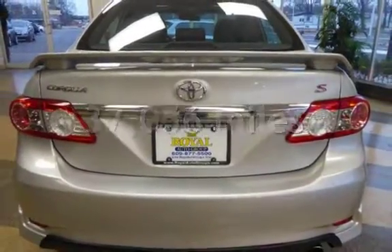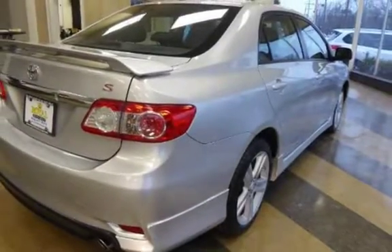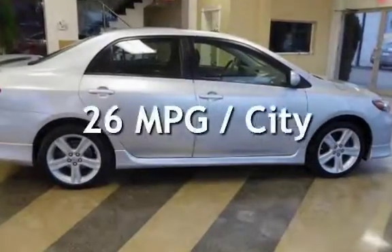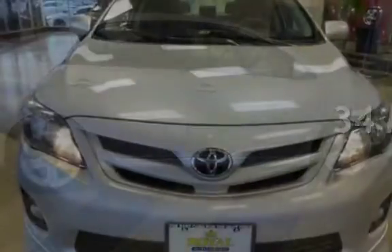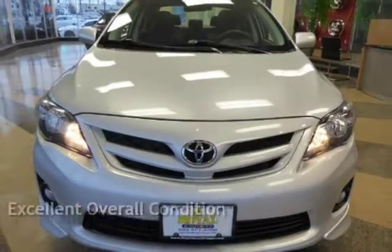This Toyota is a great value with less than 38,000 miles on the odometer. Estimated fuel economy for this vehicle is 26 miles per gallon in the city and 34 miles per gallon on the highway. This vehicle is in excellent overall condition.